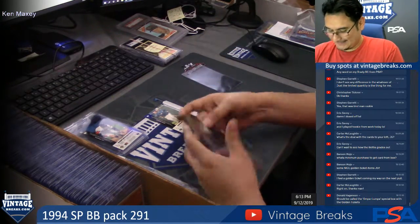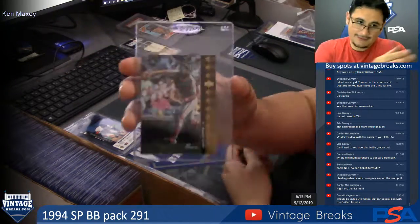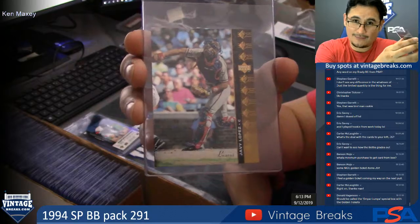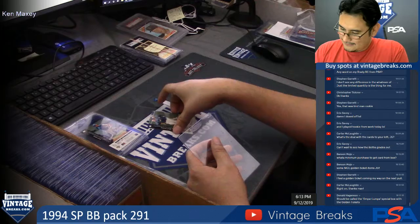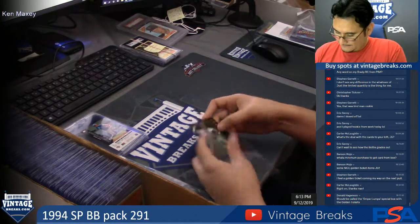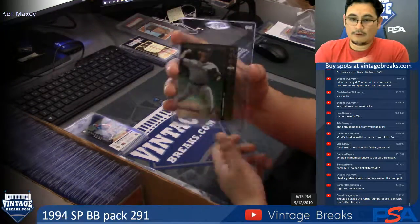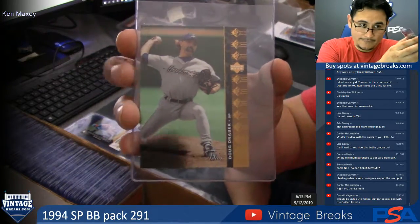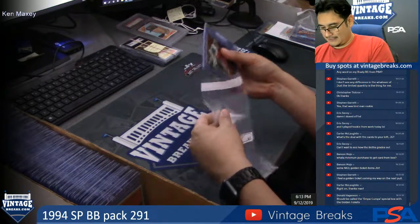Javi Lopez. I think somebody else mentioned like the Wonka box. And the last card, Ken — Doug Drebek. There you go. 1994 SP pack 291, personal pack for Ken.